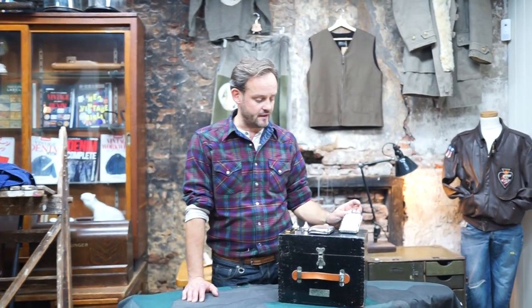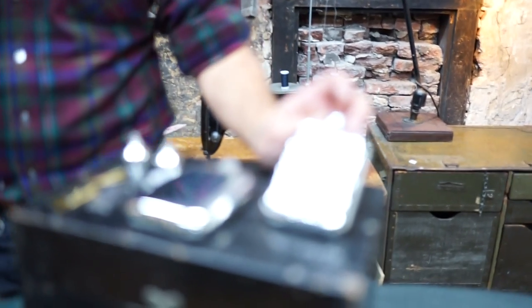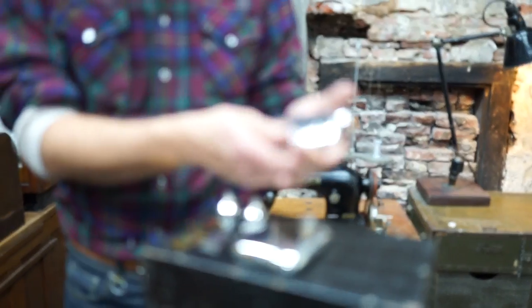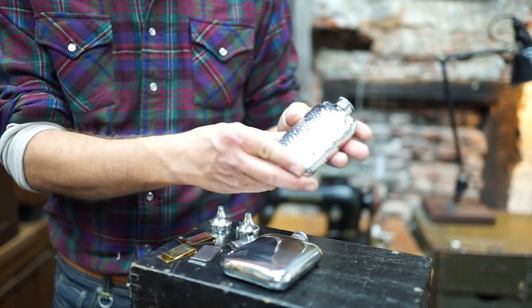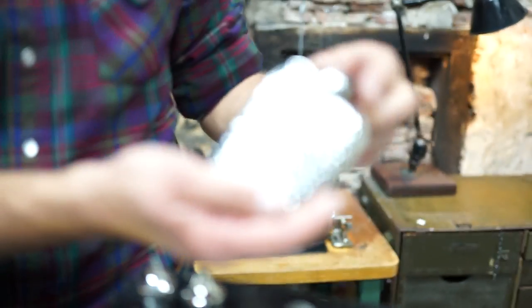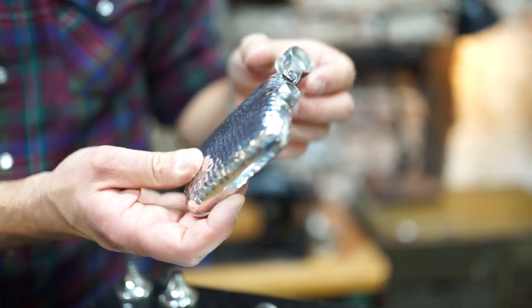We have two types of flasks here. The first one is the smaller one. I think it's four liquid ounce and it's called a hammered flask, so it has a nice hand-hammered pattern on it which gives it a bit of a 1920s-1930s feel. We've chosen the captive top so you can't lose your top.